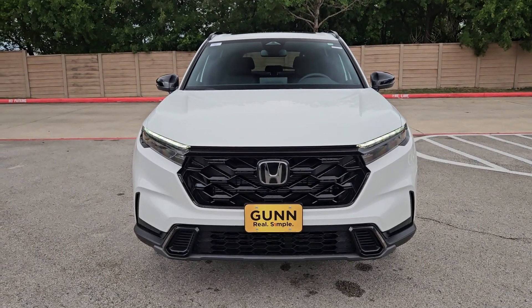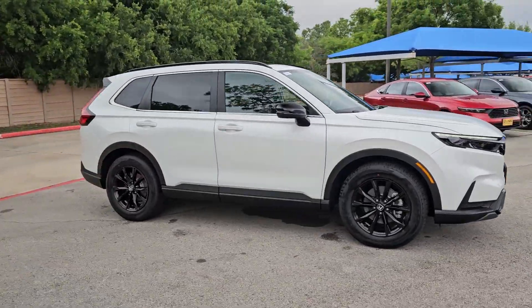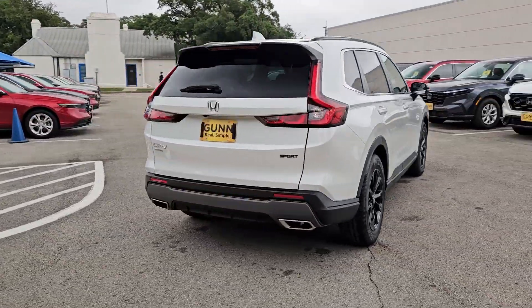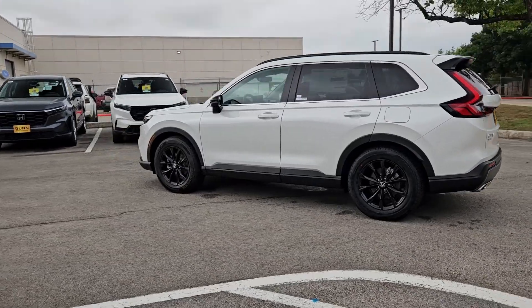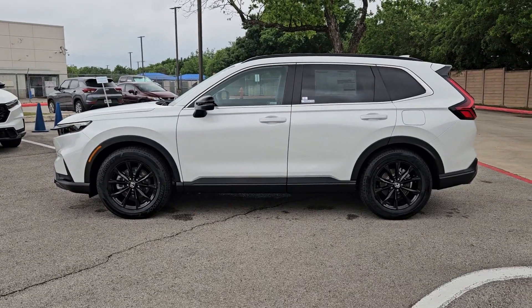Take a moment to check out the 2024 Honda CR-V Hybrid. Enjoy a view of this distinctively stylish Honda CR-V Hybrid, the eco-friendly compact crossover that prioritizes comfort, safety, versatility, and driving enjoyment, while infusing every journey with a sense of adventure.